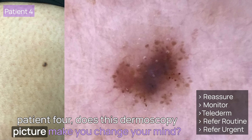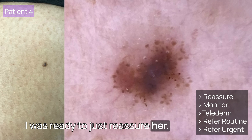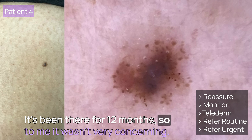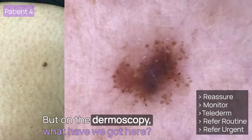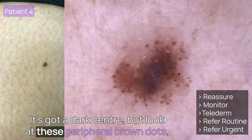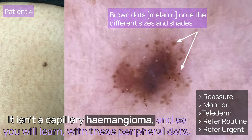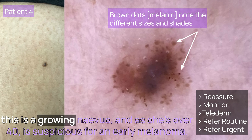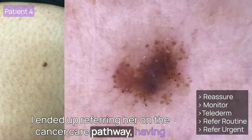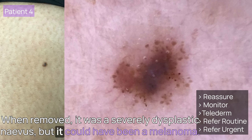Patient 4: does this dermoscopy picture make you change your mind? This lesion was so small I could barely see it. I was ready to just reassure her and ask her to return for monitoring if it got larger — it had been there 12 months, so wasn't very concerning. But on dermoscopy, what have we got here? It's not red, it's brown. It's got a dark centre, but look at these peripheral brown dots of different sizes and colours. It isn't a capillary haemangioma. With these peripheral dots, this is a growing nevus. As she's over 40, it's suspicious for an early melanoma. I ended up referring her on the cancer care pathway. When removed, it was a severely dysplastic nevus — but it could have been a melanoma.